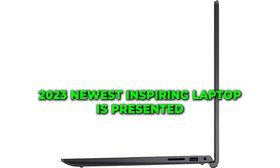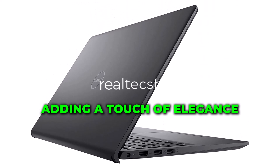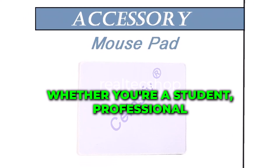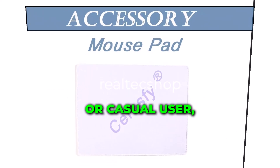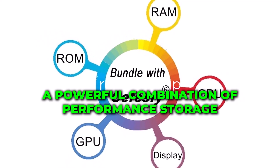The Dell 2023 newest Inspiron laptop is presented in a sleek black design, adding a touch of elegance to its overall appearance. Whether you're a student, professional, or casual user, this laptop offers a powerful combination of performance, storage, and graphics capabilities.